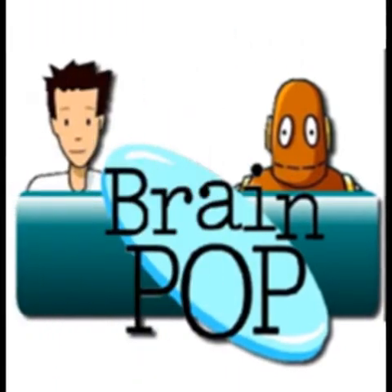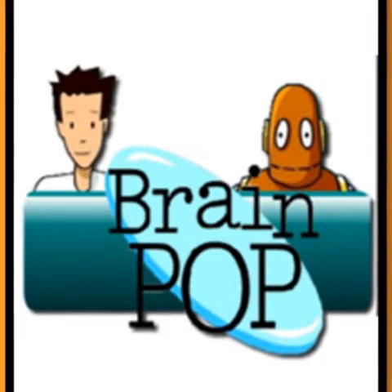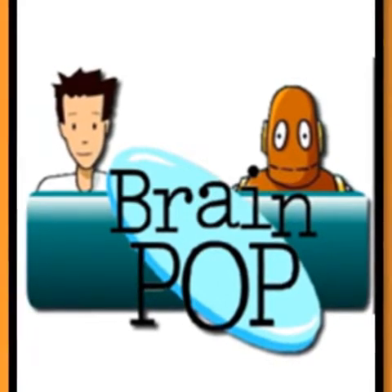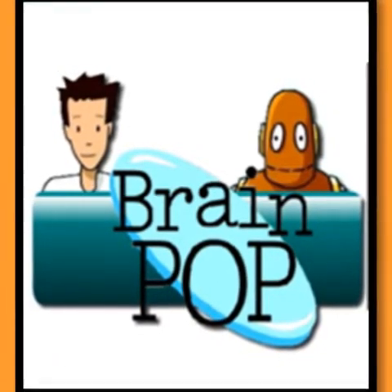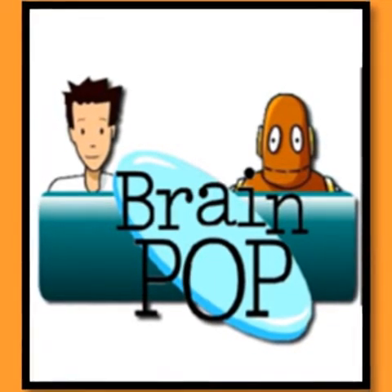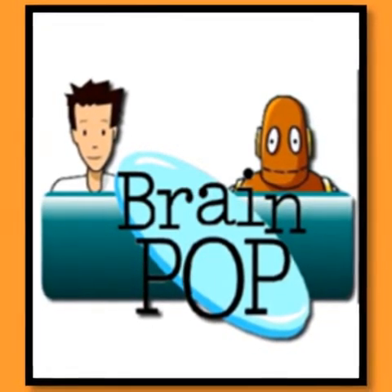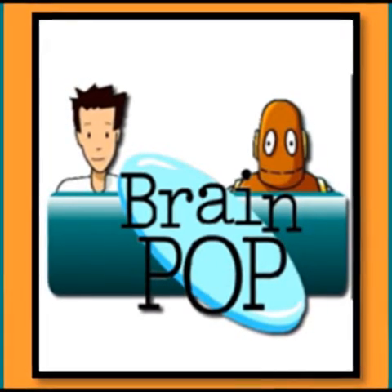Next up, BrainPop. BrainPop is a great educational tool to help engage and motivate student learning independently, in small groups, and with direct instruction. You can investigate multiple topics, units, and science, math, social studies, and English. With Tim and Moby, students learn through video lessons and take quizzes to capture their learning.